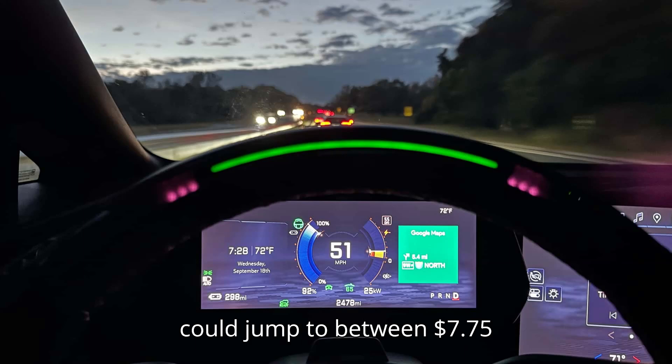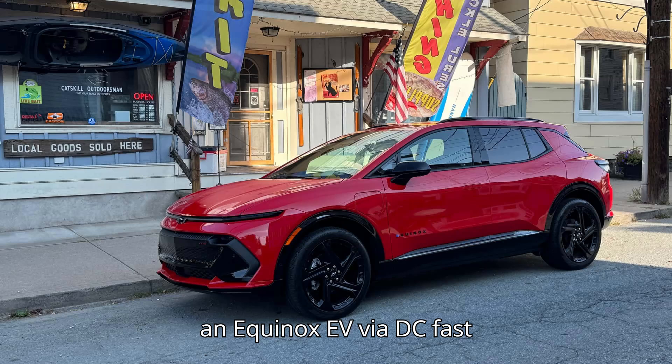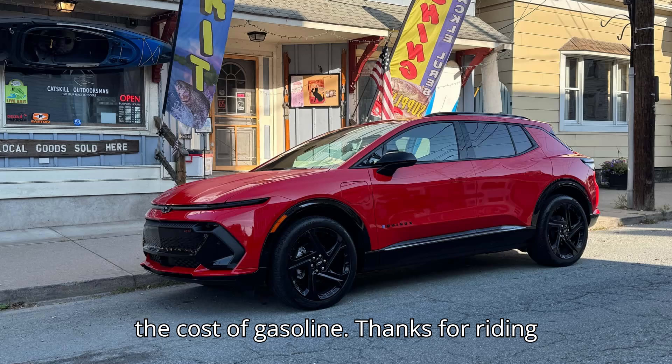However, that price could jump to between $7.75 and $15.50 if charging via DC fast charging, approaching or even exceeding the cost of gasoline.